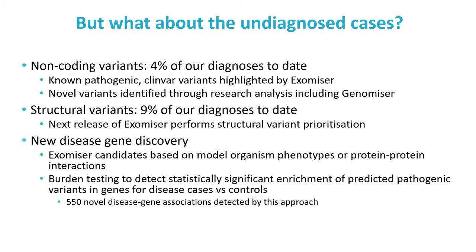Many unsolved cases will involve a variant in a gene that has yet to be shown to be associated with Mendelian disease. Exomiser can identify these already based on matches to existing mouse models or direct interactions with known disease genes. We have also developed a gene burden testing approach using Exomiser results to find enrichment of particular classes of variants in a gene in disease cases versus controls. 550 significant disease gene associations have been identified by this approach, and we are exploring some further to see if we can accrue enough evidence to declare new disease gene discoveries.